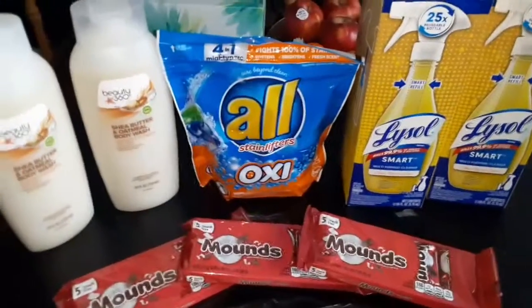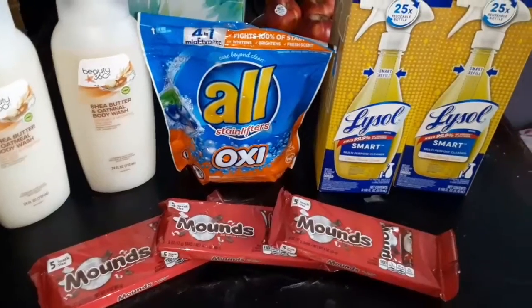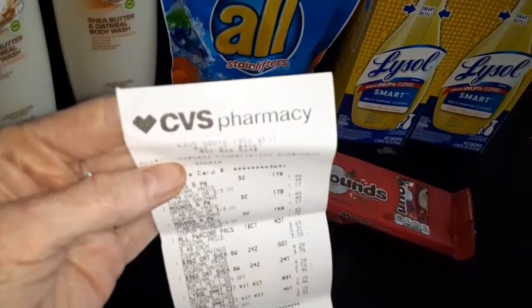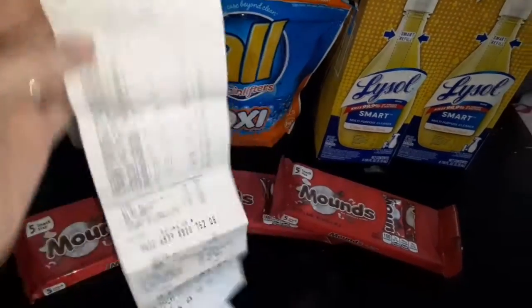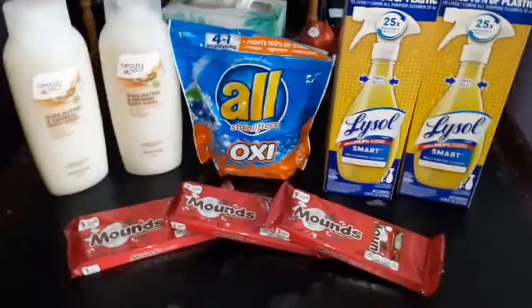Be sure to subscribe for more money-saving ideas, especially at CVS. They have a great coupon program there with the extra value buck rewards. Alright guys, we'll see you next time. Thanks for watching. Bye.